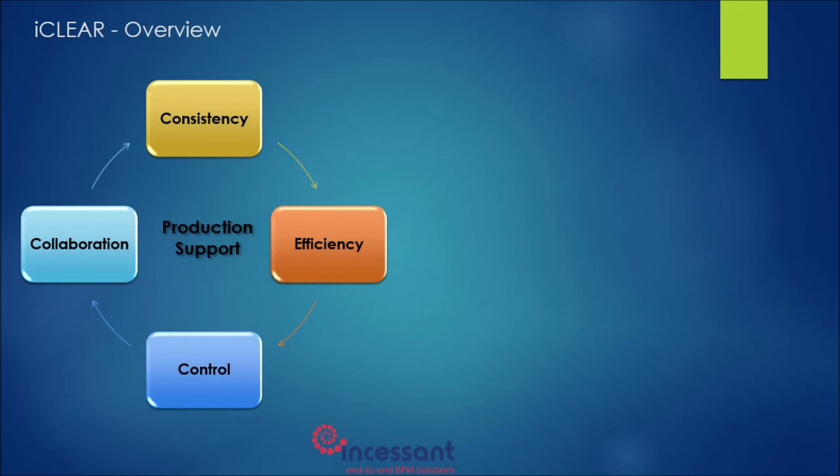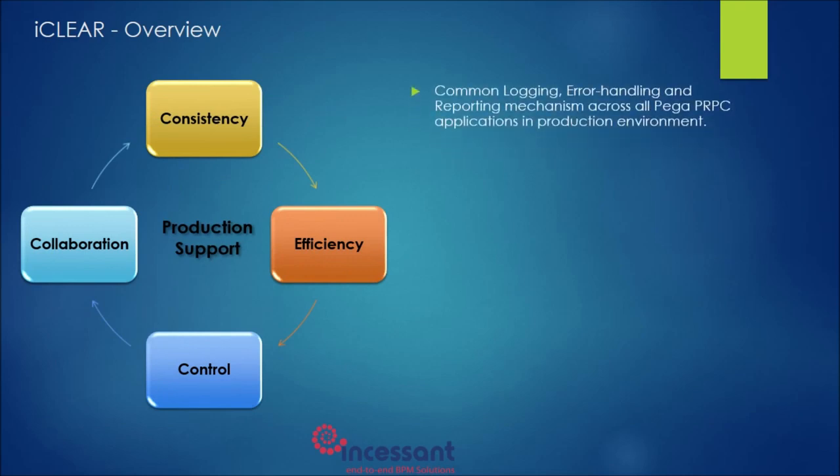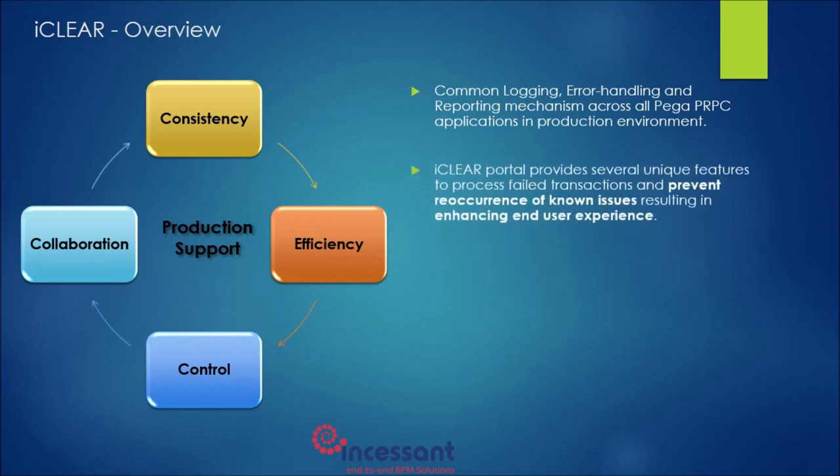iClear provides a consistent approach for logging, error handling, and reporting for all Pega applications in production. Support personnel can retrieve the log of a failed incident on click of a button. It provides a complete stack trace of what has happened during a transaction failure. It also provides the ability to define how end users need to be notified in the event of a transaction failure.